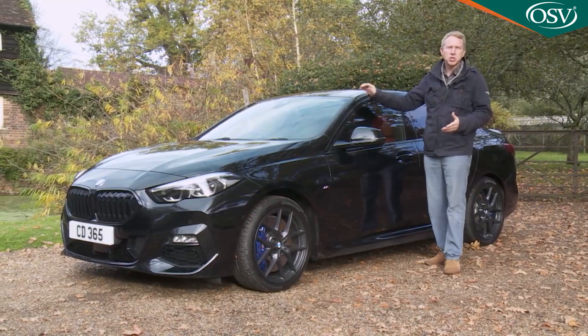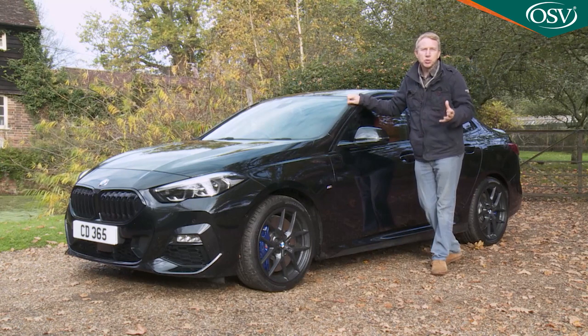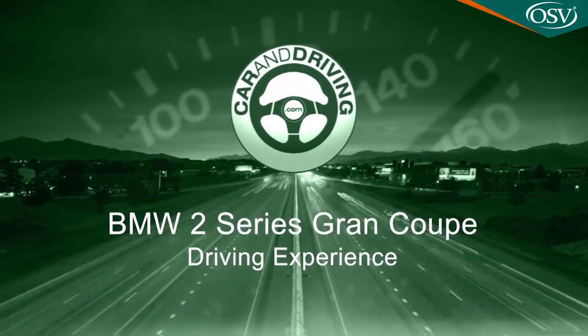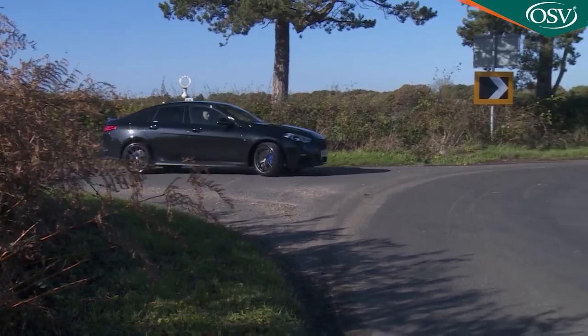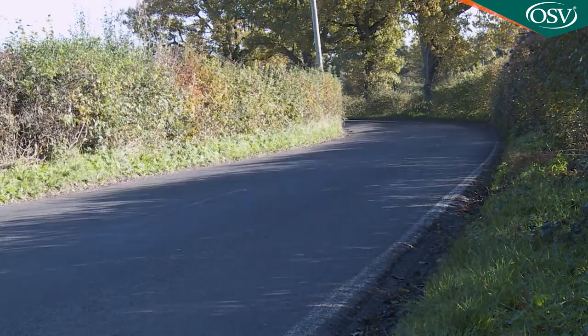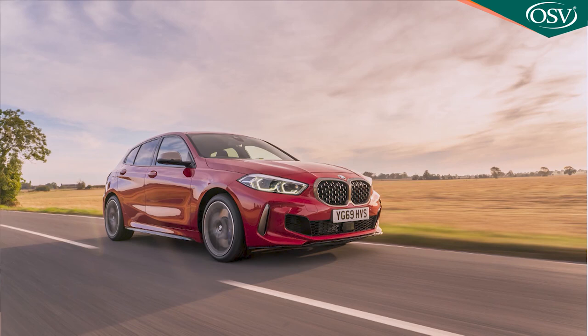None of which answers the question as to whether you'd really want one — that's what we're going to try and do here. According to BMW, this 2 Series Grand Coupe will appeal to emotional, extrovert people looking for an alternative to the traditional saloon. It is with these people in mind that the Munich maker decided to base this car on the primarily front-driven FAAR platform used for its little 1 Series hatch, rather than the rear-driven chassis developed for the 2-door second generation 2 Series Coupe, which at the time of this test was in the final stages of development.